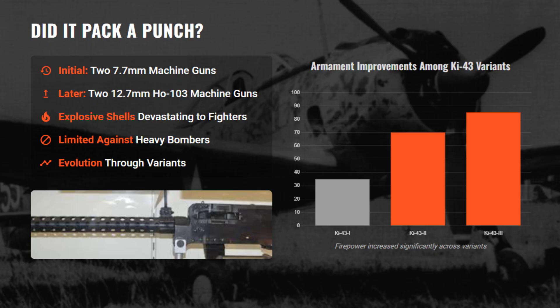Armament progressed from two 7.7mm guns on the early Ki-43 to two 12.7mm guns on later variants, offering improved but still limited firepower. The 12.7mm explosive rounds could damage Allied fighters, but struggled against heavily built bombers.